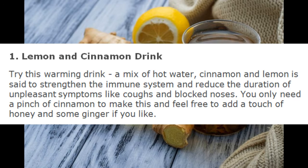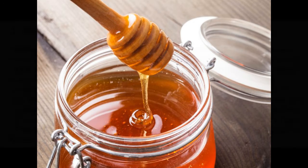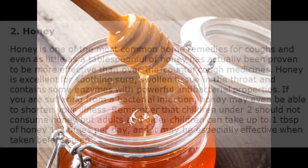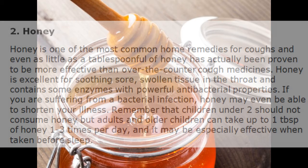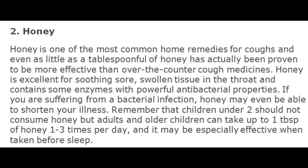2. Honey. Honey is one of the most common home remedies for coughs, and even as little as a tablespoonful of honey has actually been proven to be more effective than over-the-counter cough medicines. Honey is excellent for soothing sore, swollen tissue in the throat and contains some enzymes with powerful antibacterial properties. If you are suffering from a bacterial infection, honey may even be able to shorten your illness.